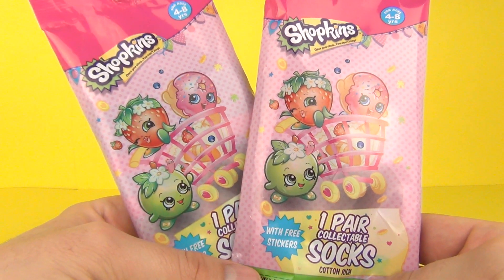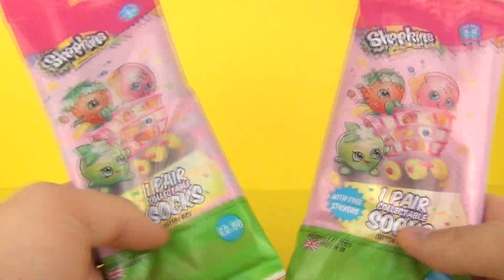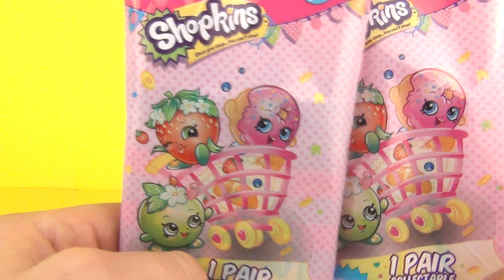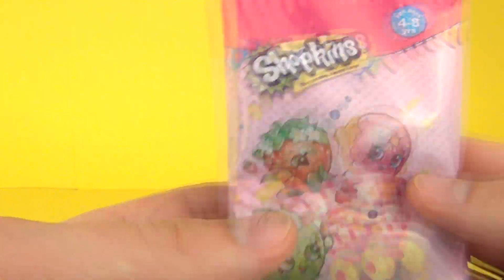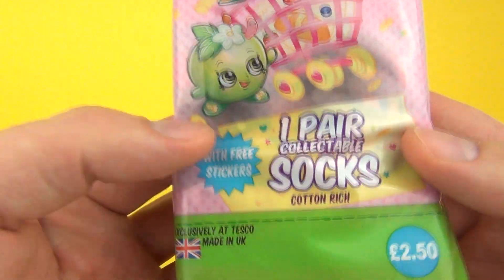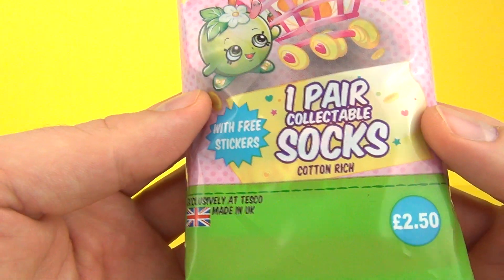Hey guys, welcome once again to Toy Review TV. I have some amazing blind bags for you — something very different this time. I do have two of these Shopkins collectible socks blind bags, and you do get free stickers included as well.